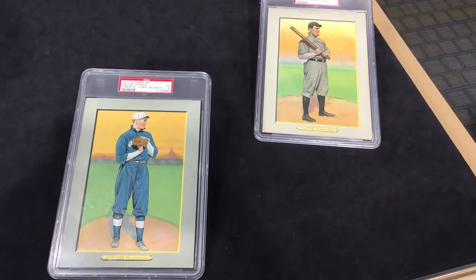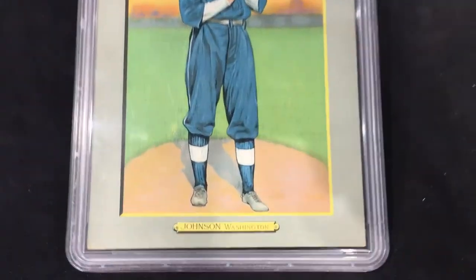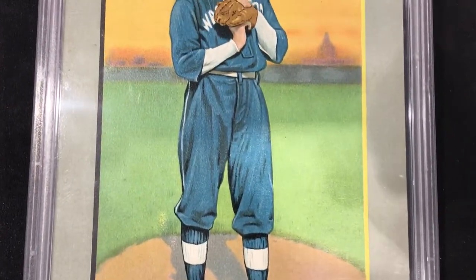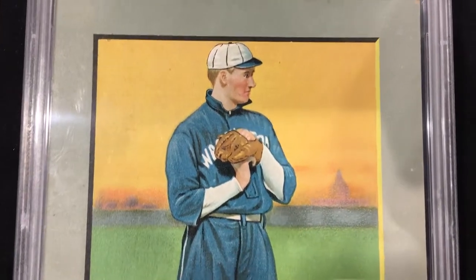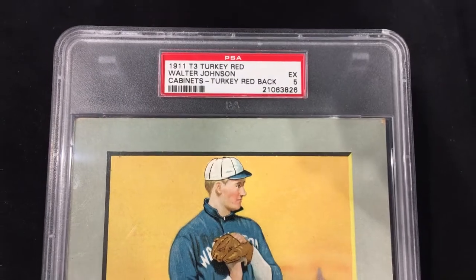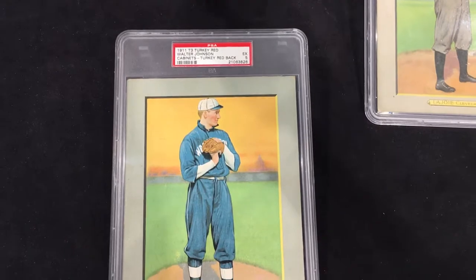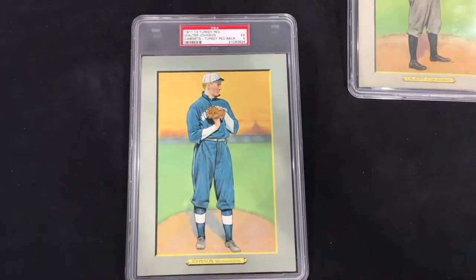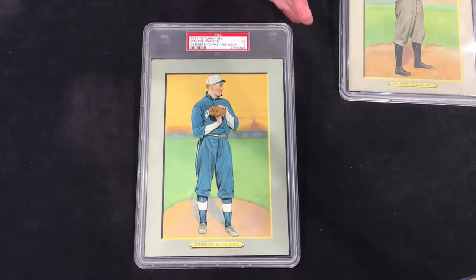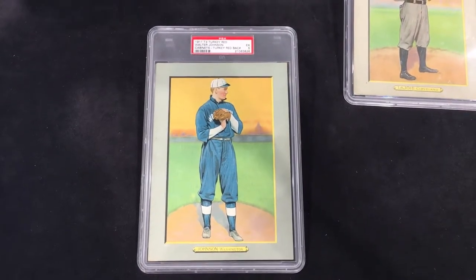So let's get to the card itself — PSA 5. Beautiful card considering the age, really clean, still has bold bright vivid colors. Walter Johnson, classic hands-at-chest pose. What you'll notice different from the T206 cards is the border — there's no white border on this. Anytime a card has borders in a darker color, whether it's from the 1960s, 70s, 80s, or a vintage card like this, the edge wear is going to be way more obvious. You do have light wear on the sides, but that's about it. Again it's a PSA 5, a really nice beautiful looking card.